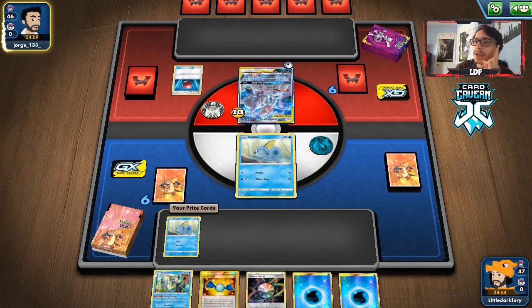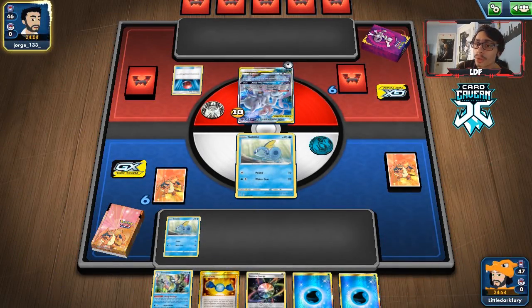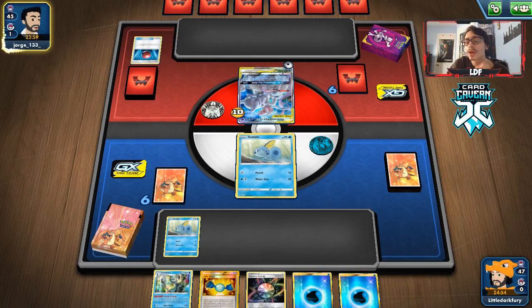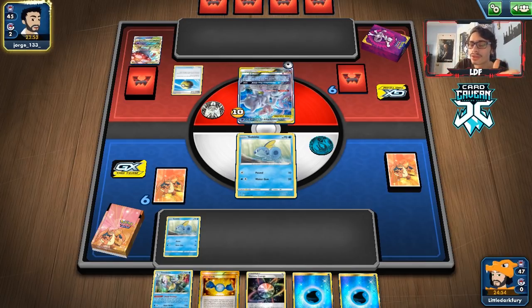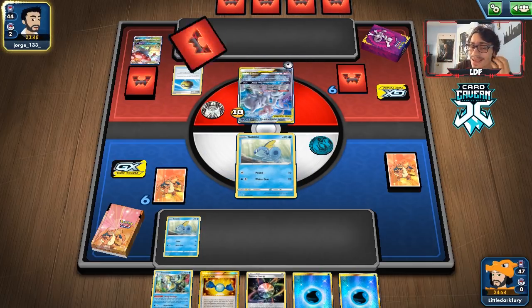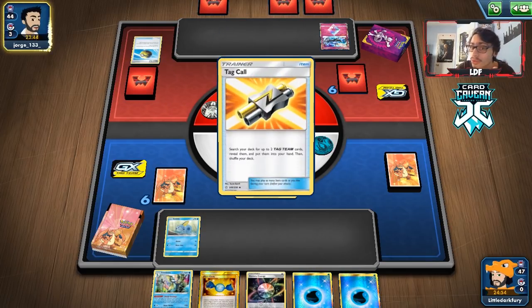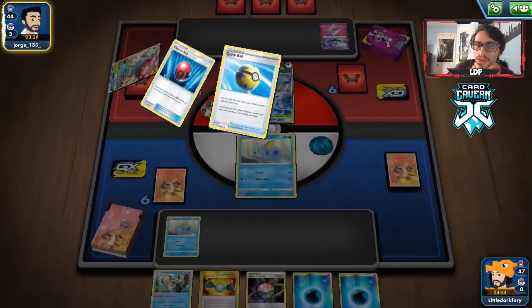I don't think they play Stealthy Hood. We also get access to Articuno, which is huge because they rely on Special Energy and don't have Welder. Without Welder they can't just accelerate energy. So I actually prefer this Henry Brand build, even though we do have to deal with ADP, which makes it a little awkward because they take an extra prize. I think this matchup is actually good — they just play nothing but Special Energy and don't have a good energy acceleration system other than Soul Burst.